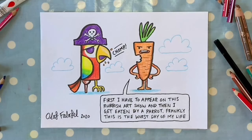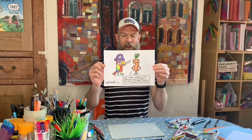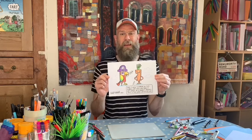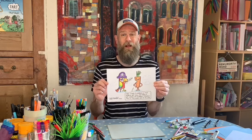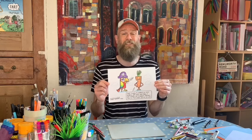And there we go — a pirate parrot and an irate carrot! The irate carrot is saying: 'First I have to appear on this rubbish art show and then I get eaten by a parrot — frankly this is the worst day of my life.' You know what, I think that carrot's quite annoying — I would have probably eaten him too! I hope you draw some great pictures. Make sure you get your mums and dads to share them with me on Twitter.